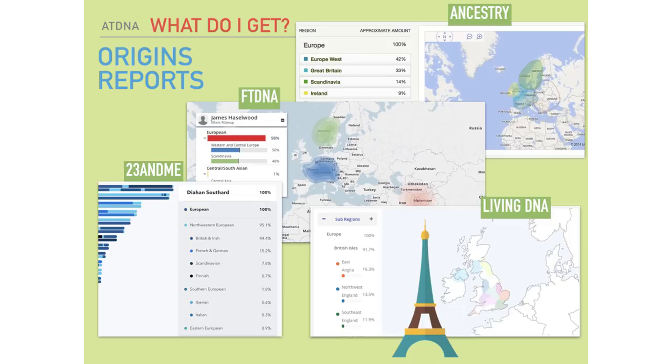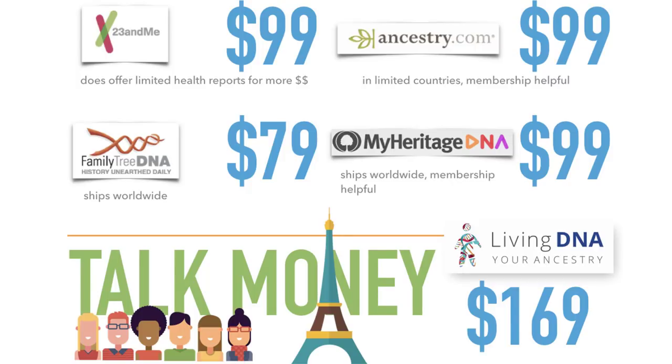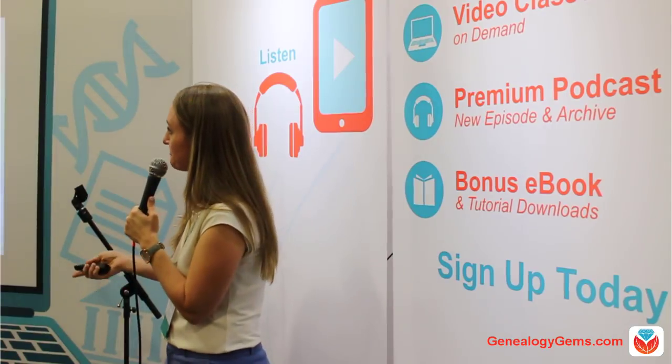Every company is doing this, just in different ways. Here are the regular retail prices for these companies — Living DNA is usually $169, but at the conference their banner shows $49, which is an incredible deal. I really like their company, their core values, and where they're going. I think they have a bright future ahead of them.